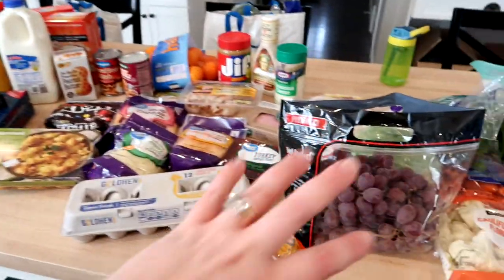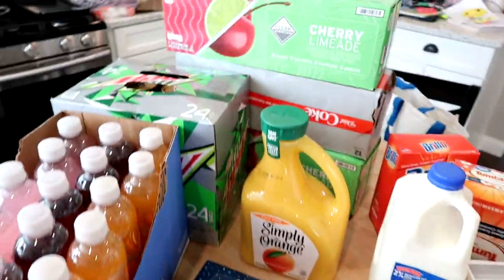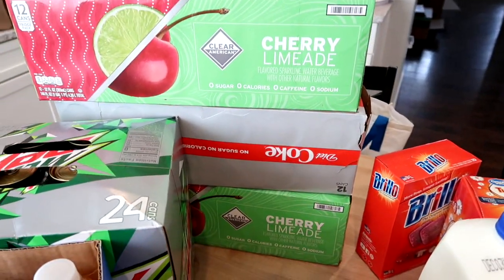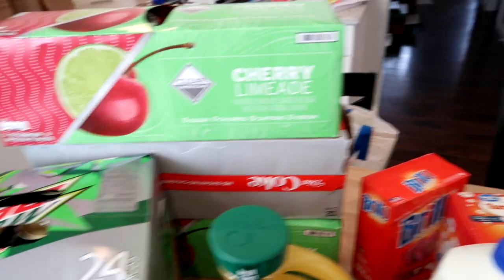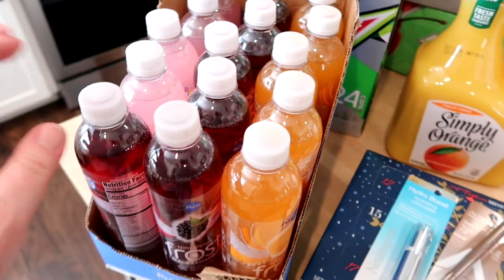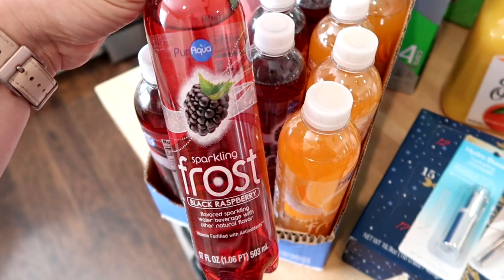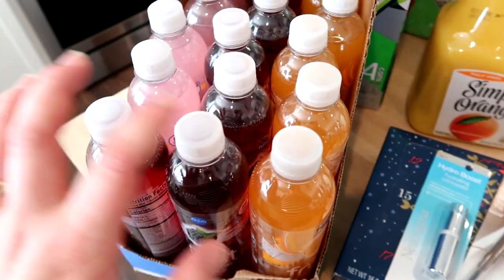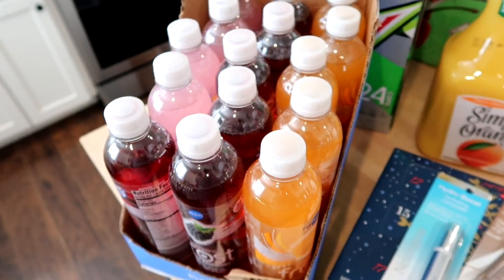These are all just the regular groceries I got for this week, and I got some non-food stuff also which kind of drove up the price. We were all out of soda and flavored water, so I got two 12-packs of cherry limeade, a 12-pack of Diet Coke from Aldi — that'll probably be for Thanksgiving — and a 24-pack of Diet Mountain Dew. I also got 15 of these Sparkling Frost drinks from Aldi, which are kind of like Sparkling Ice that Adam really likes.